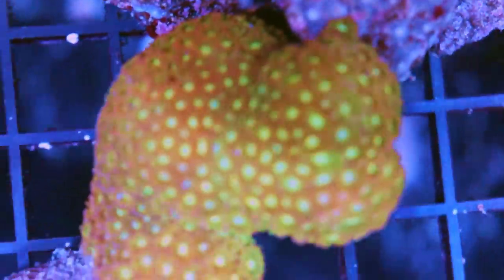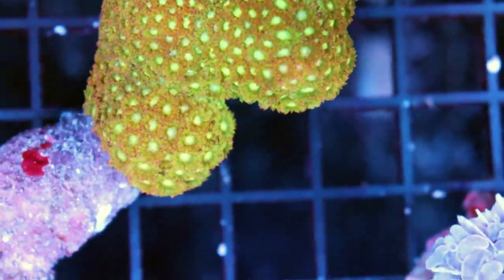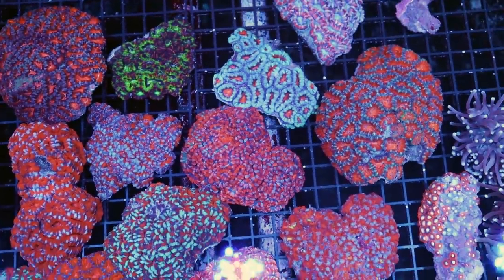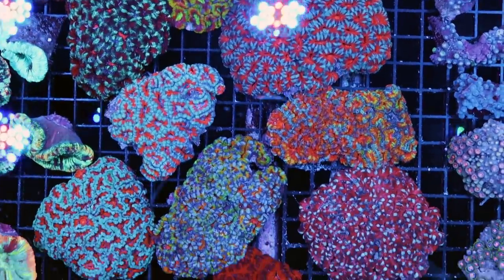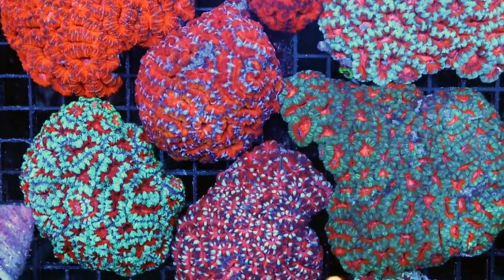Oh, Pernardopora — hello! It's basically an encrusting gonipora. The acans from Australia — there's no argument, there's no question. Look at these things — just fantastic. One of my favorite corals of all time. I find them easy to keep, I really have no trouble keeping them.